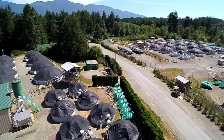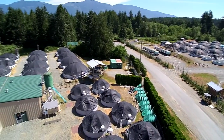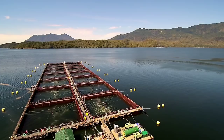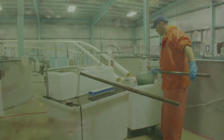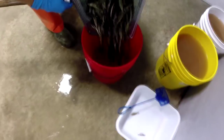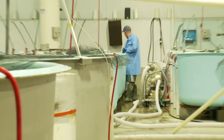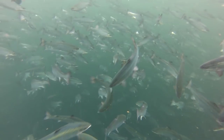From egg to smolt, they spend about 14 months in the land-based freshwater hatchery until they are ready for saltwater entry, called the smolt phase. Once they reach the smolt phase of their lives, they are ready to enter saltwater. By staggering the spawning and the saltwater entry, Cermac is able to grow production-sized fish year-round.